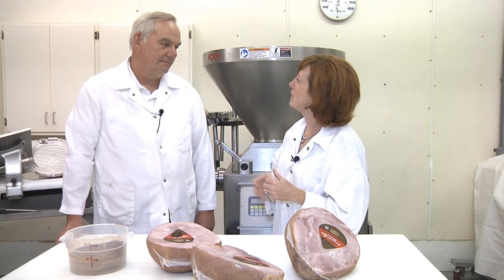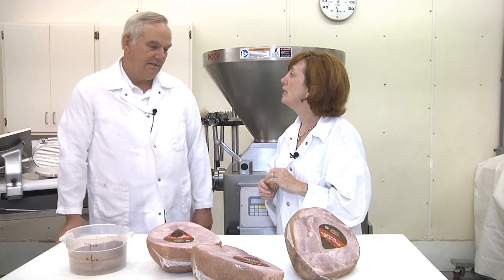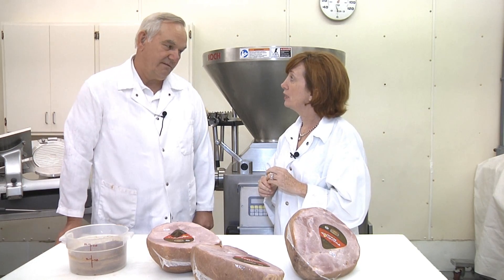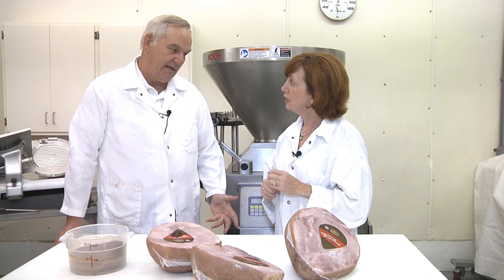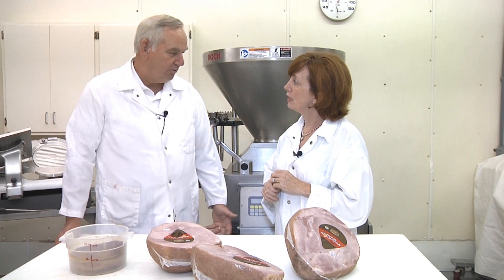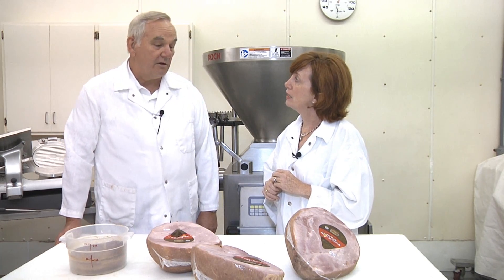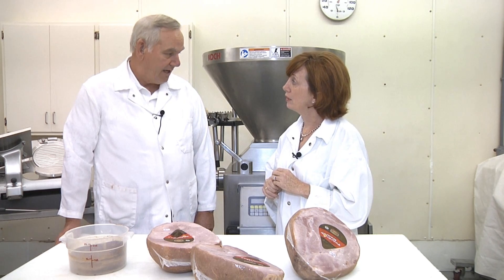What can you tell us about why celery powder is used? Well, celery powder provides a natural source of nitrite, which is necessary for cured meats in terms of color, flavor, appearance, and microbial protection. So celery powder provides a cured product — it's a different form of a curing agent.